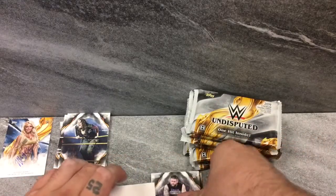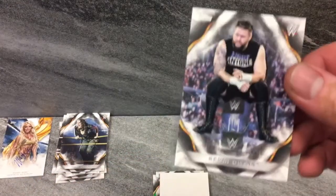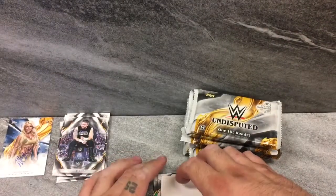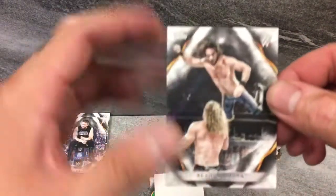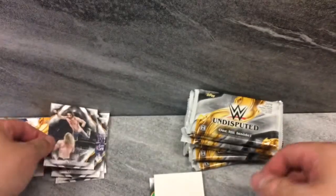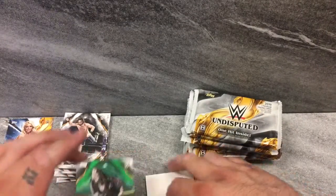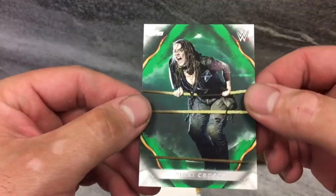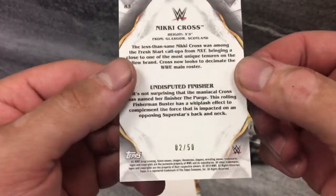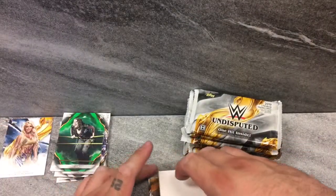We got some Kevin Owens show — there he is, KO Mania. Seth freaking Rollins in the Thanos gear. Love it. Great match. And a green Nikki Cross — checking the back because it should be numbered. Creature Habit, 2 of 50. Green Nikki Cross. Let's get some hits.